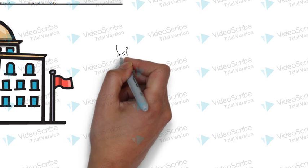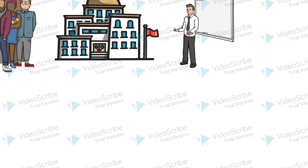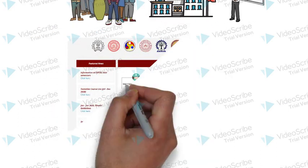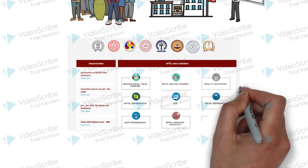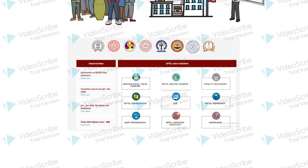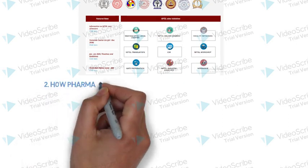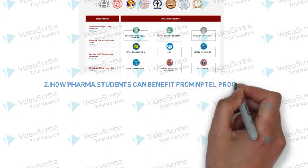NPTEL is a 7 IITs and IITs initiative started in 2003, a project funded by MHRD — Ministry of Human Resource Development, Government of India — in which reputed faculties of these disciplines have come together and made various courses for students as well as for teachers to update their knowledge. Since March 2014 till 2019, there are 1,650 completed courses, more than 81,63,000 enrollments, and more than 88,88 lakh exam registrations.